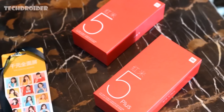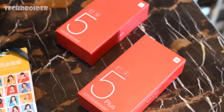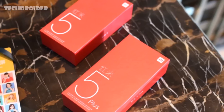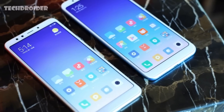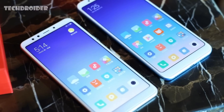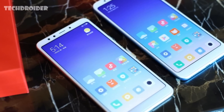Now let's talk about the pricing. The Redmi 5 with 2GB RAM and 16GB ROM is priced at 799 Yuan, which is around 7,500 Indian rupees, while the 3GB RAM and 32GB ROM variant is priced at 899 Yuan, around 8,500 Indian rupees. The Redmi 5 Plus starts at 999 Yuan — around 9,500 Indian rupees for the 3GB RAM and 32GB model — while the 4GB RAM and 64GB model is priced at 1,299 Yuan, which is 12,500 Indian rupees.